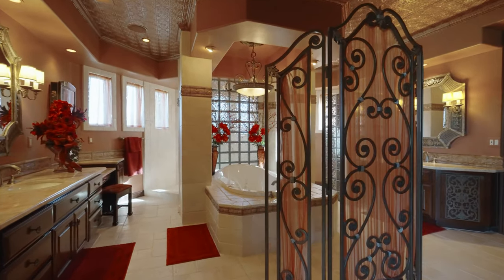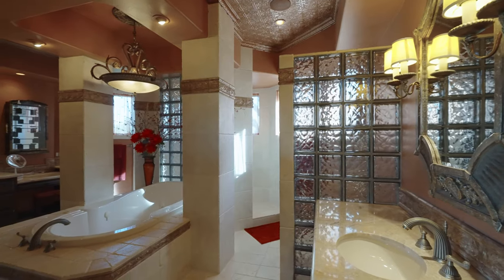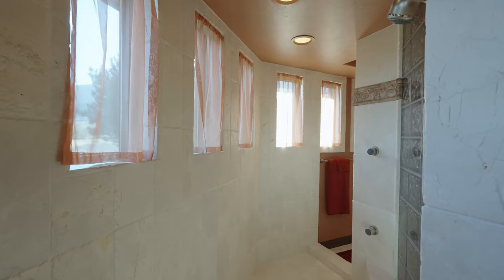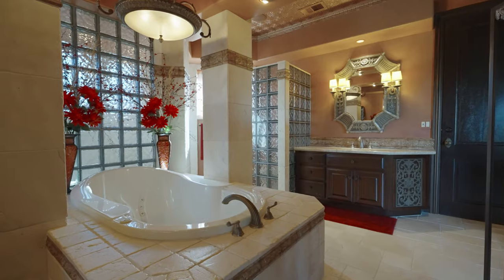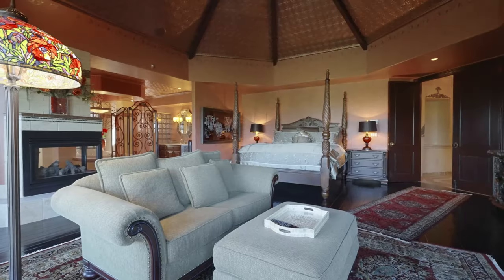The adjoining master bathroom is custom paneled with a copper tin ceiling. His and her mahogany vanities feature ornate wrought iron cabinet inlays. The marble and natural stone seen throughout was imported from Spain. Notice the masterful Bellagio iron pendant to finish off this incredible master bathroom.